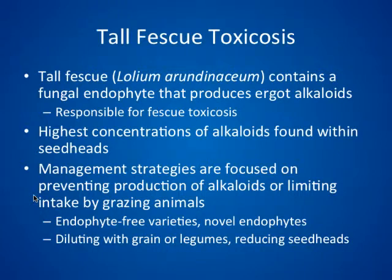Currently, maintenance strategies for toxicosis are twofold: either preventing the production of alkaloids through the use of novel endophytes or endophyte-free varieties, or limiting the intake of alkaloids by grazing animals through dilution with grain and legumes, or reducing the number of seed heads through heavy grazing, mowing, or more recently, chemical suppression.